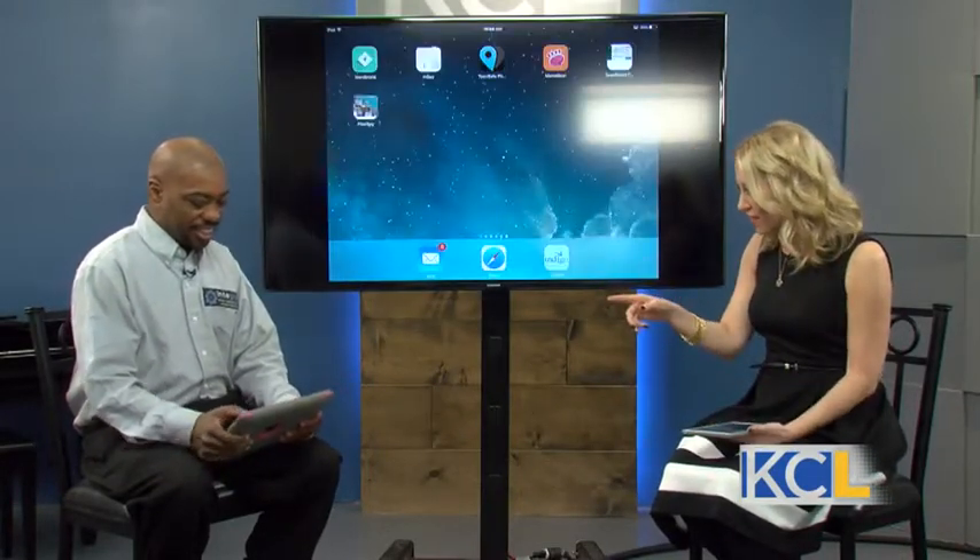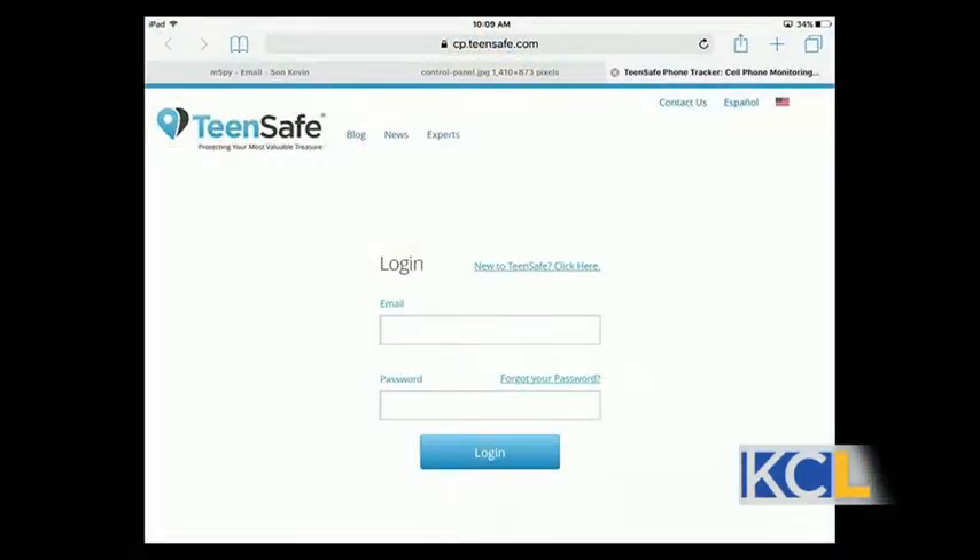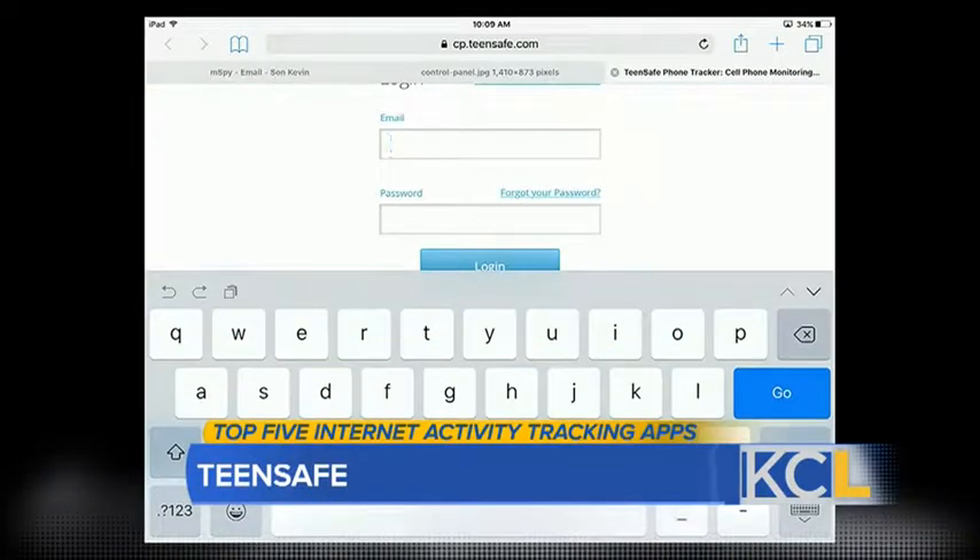Next is TeenSafe, which is one of the favorites. TeenSafe is probably one of the easier apps to install. It's a web-based application — all you need is the Google ID or the Apple ID of your kid. You go to the website, put that information in, and you have access to the kid's phone. It's a pretty easy setup for parents to use.